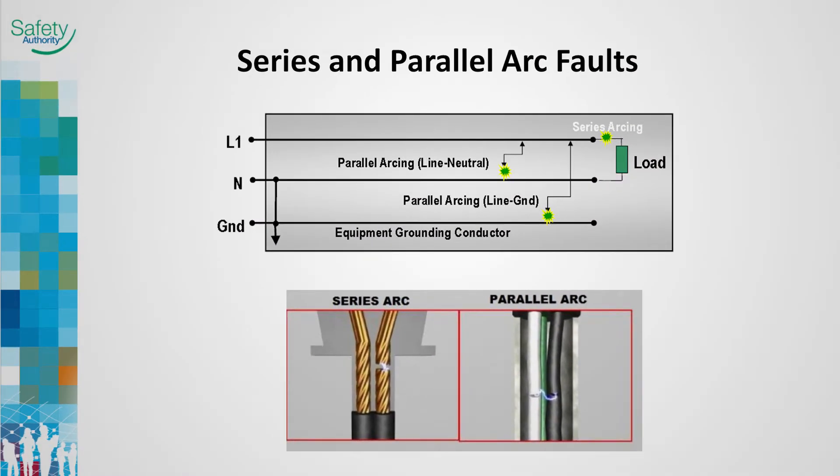There are two types of arc faults: series and parallel. A parallel arc fault occurs when there is a breakdown in the insulation between the line and neutral or the line and ground conductors. Parallel arc faults are considered the more hazardous of the two types as they are a high current level arc. A series arc fault occurs at a break or gap in a single conductor in series with a connected load. Series arc faults are considered a low current level arc as the current is limited by the load.